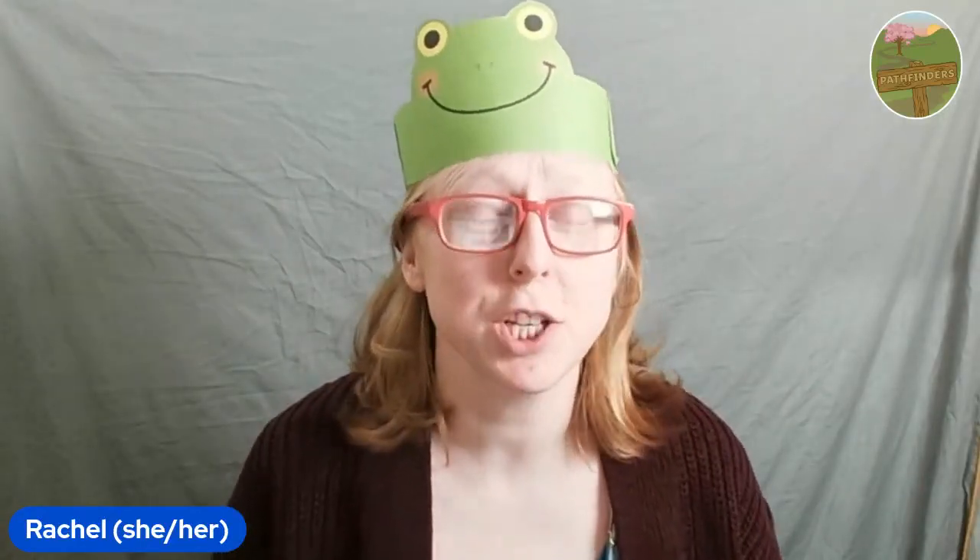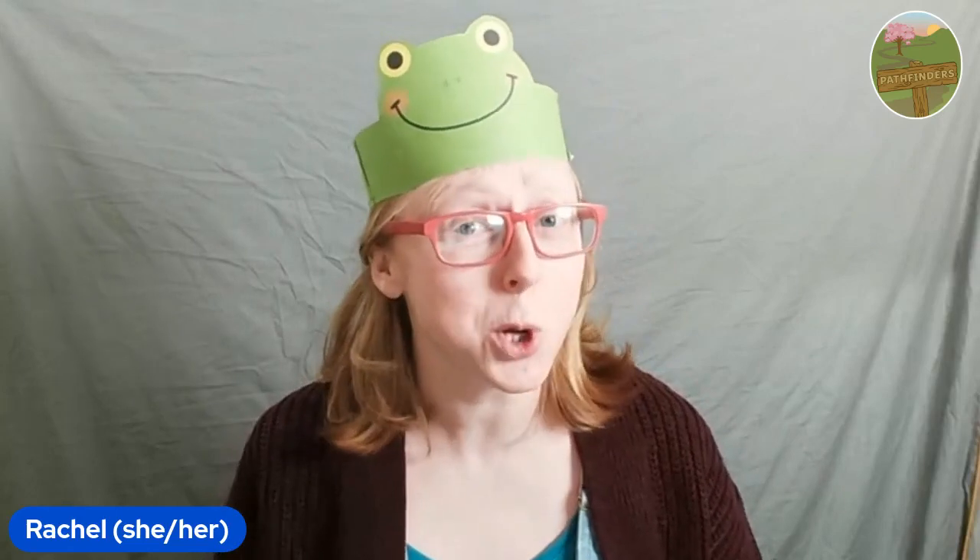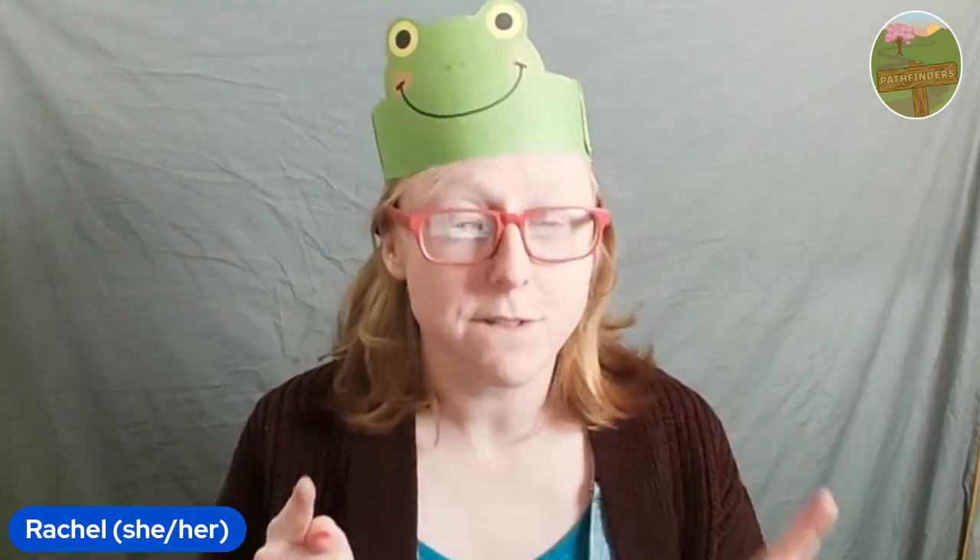Hi everyone, my name is Rachel. You might have seen me on some of the videos that your big brothers and sisters have been watching. Maybe you started to join in and thought that Rachel goes on a little bit. I'd rather go off and play. I completely understand. So I decided to make a little bit just for you.